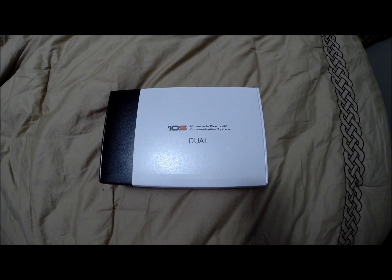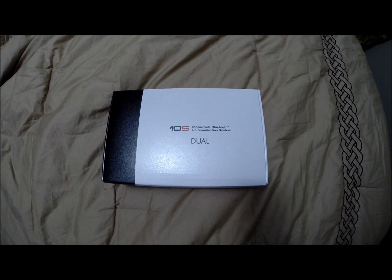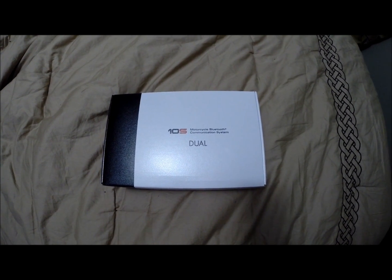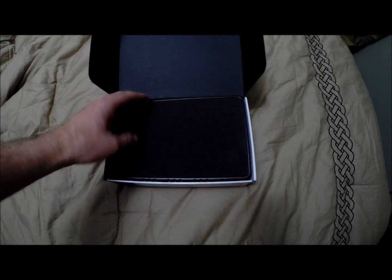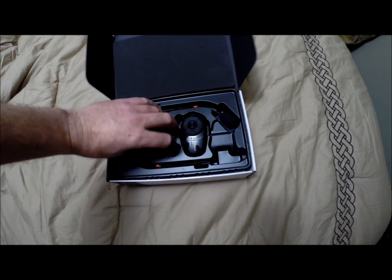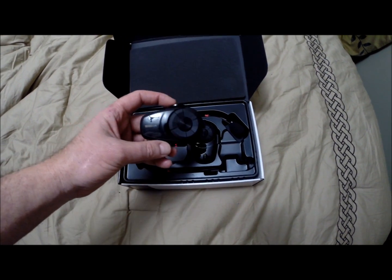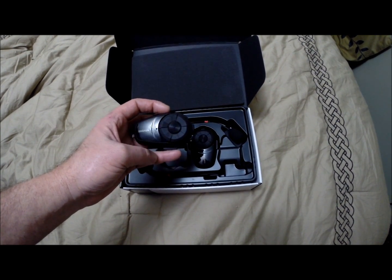But before we do that, let's get into the Christmas present. I got myself the Senna DualPak 10S Helmet Communicators. I've got it already installed. The main piece — these are the somewhat batteries I guess for it, with your volume and toggle controls.